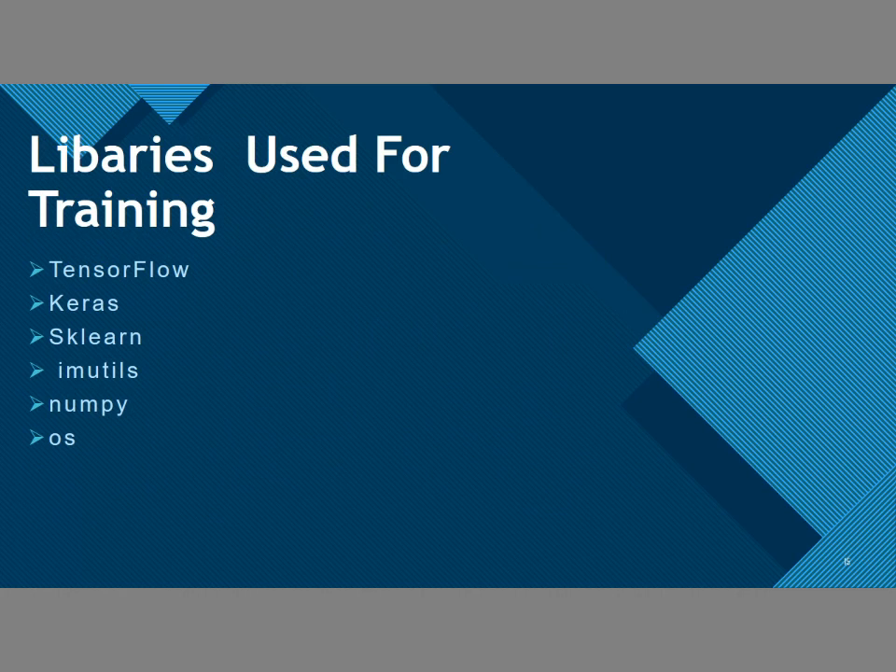TensorFlow is used as an open source programming library for machine learning. Keras is used along with machine learning as an open source Python interface for the neural network. scikit-learn is used for various classification, regression, and clustering algorithms. imutils is used for basic image processing such as rotation, reconstruction, resizing, and displaying graphs with matplotlib. NumPy is used for Python programs adding support for large multi-dimensional arrays and matrices, along with a large collection of high-level math functions.